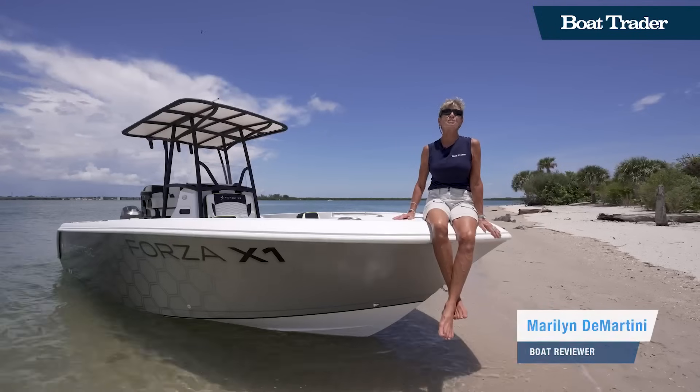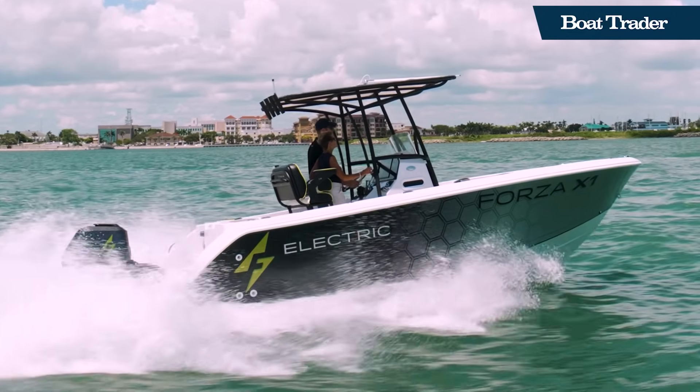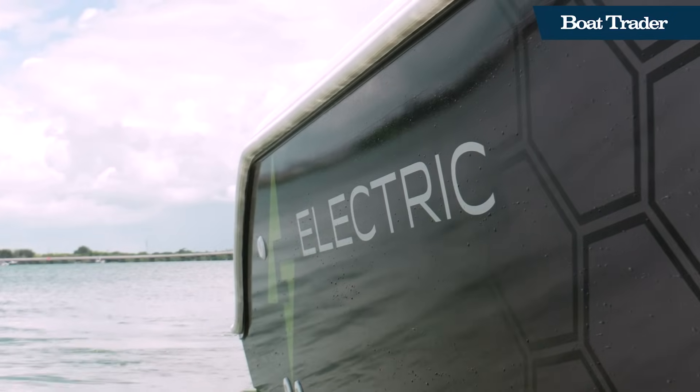It's a perfect day for a sea trial of the Forza F22. This is the prototype boat. Production is expected later this year or early 2024, but we're out here to show how this boat was purposefully built.